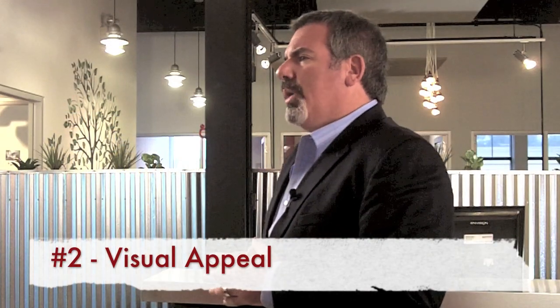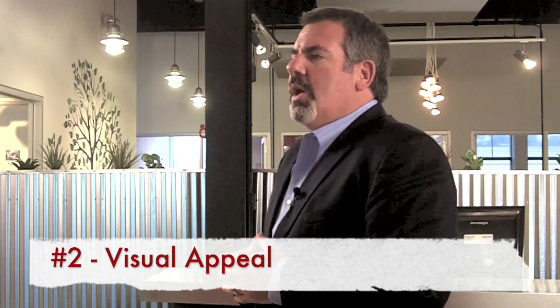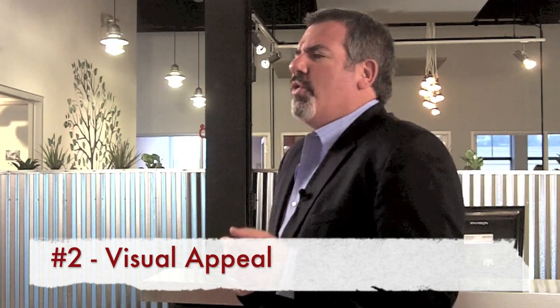Number two: how's your visual appeal? When you first created your website, it might have been a little text heavy. People are so impatient now — they like photos and videos and short little bursts of information. Make sure that it not only looks good, but it connects in the way that people want to connect with your company.